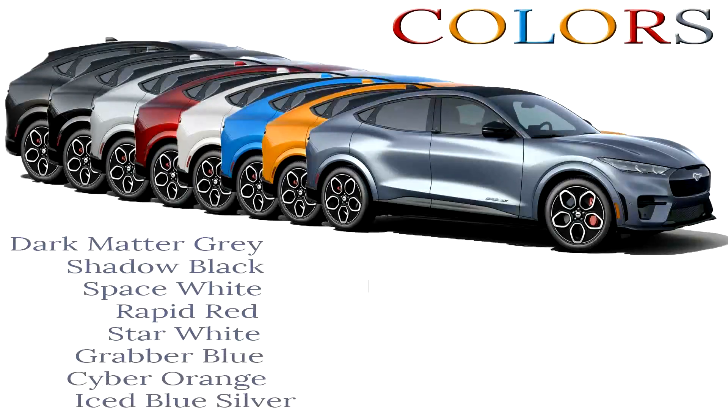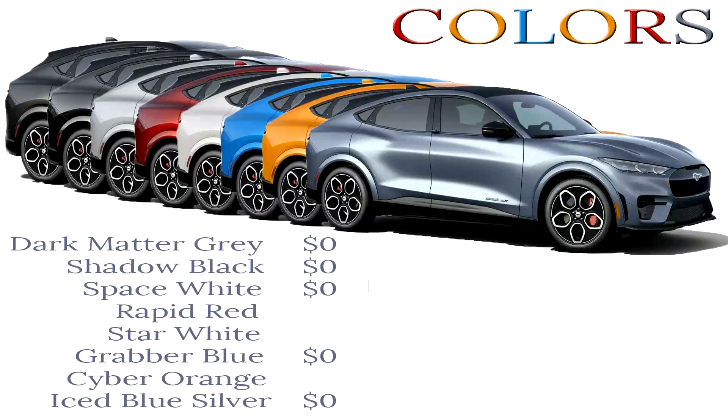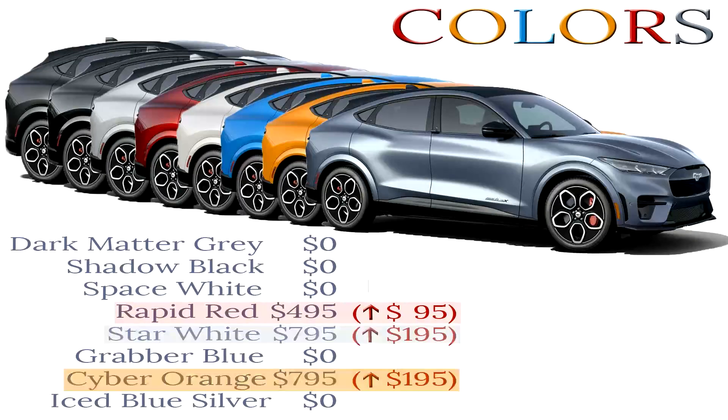Most of the colors are available at no additional cost, except for Rapid Red, Star White, and Cyber Orange. Rapid Red now costs $495, an increase of $95 from last year. Star White and Cyber Orange will now cost you $795, that is an increase of $195 from last year's price.